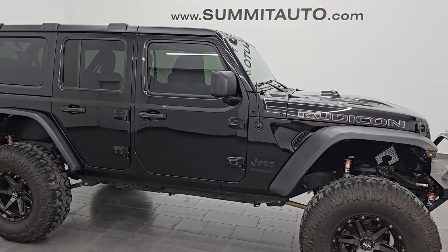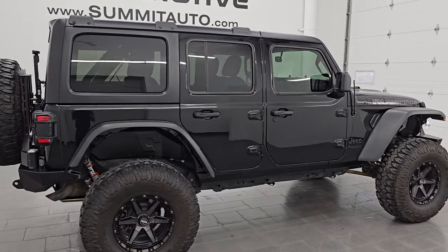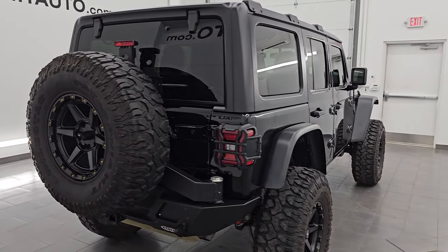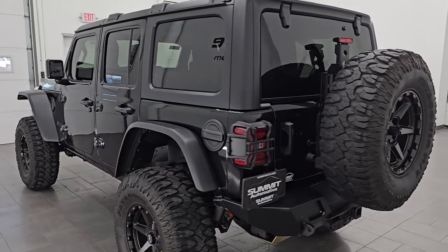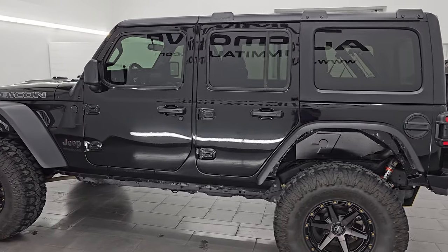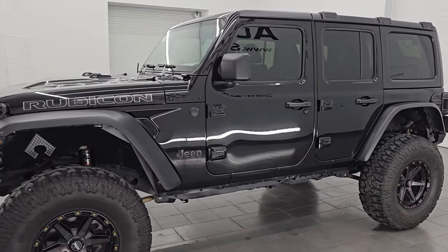Hey, this is Brett. I hope everybody's having a great day out there today and I am extremely excited to go over this fully modified ultra clean 2021 Jeep Wrangler Unlimited Rubicon. This is stock number 24J327A and I am here at Summit Automotive in Fond du Lac, Wisconsin, your new and used Jeep and Jeep Wrangler headquarters.